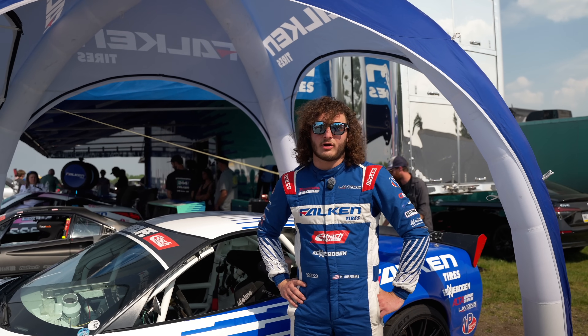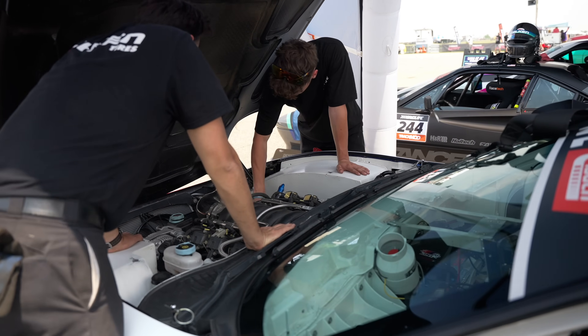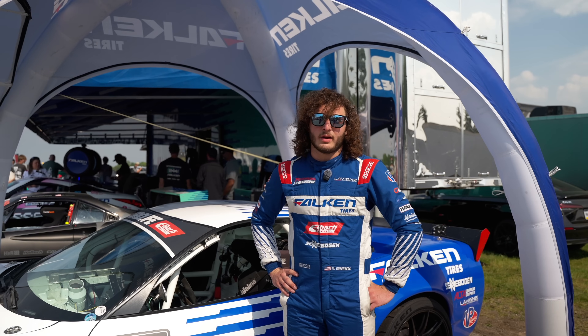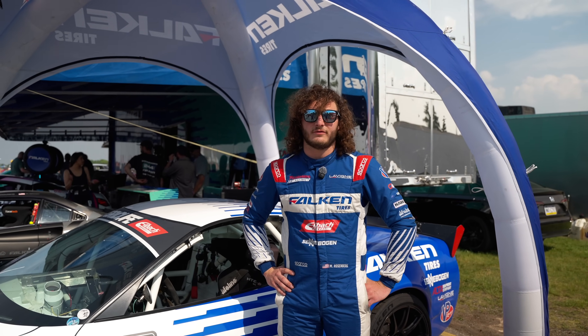This series is a little bit unique — it's a power-to-weight class. So we are actually restricting this LS3 and this C5 quite a bit. Normally a motor that's going to make around 475 wheel horsepower, we're choking it all the way down to like 240 horsepower.